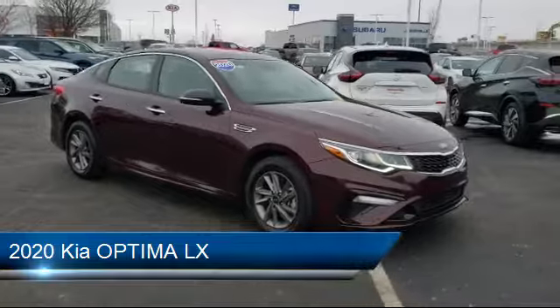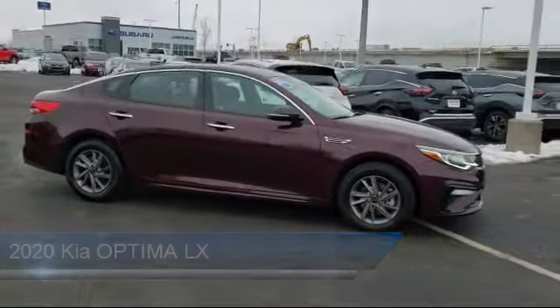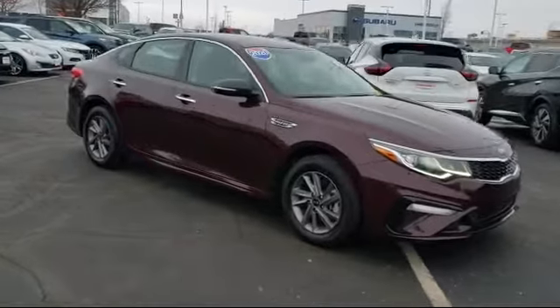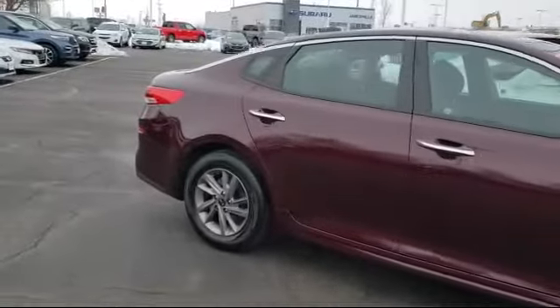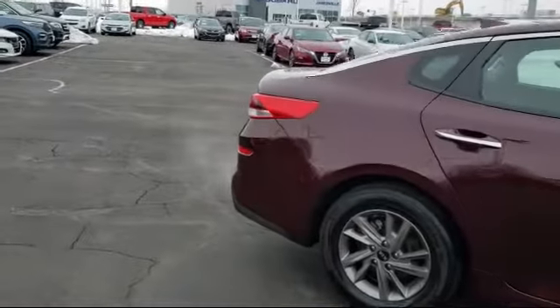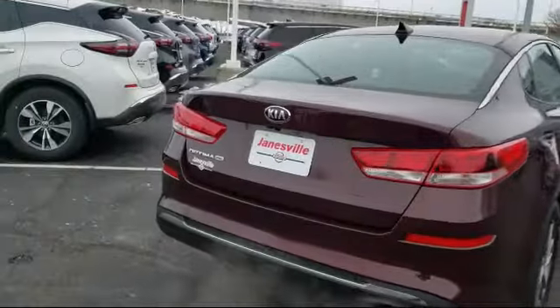It comes equipped with Lane Departure Warning, Blind Spot Monitor, Lane Keep Assist, Steering Wheel Controls, Bluetooth Smartphone Integration, Stability Control, MP3 Player, Power Outside Mirrors, Cross-Traffic Alert, Keyless Entry, and has less than 30,000 miles on the odometer.